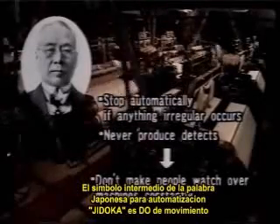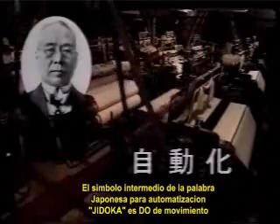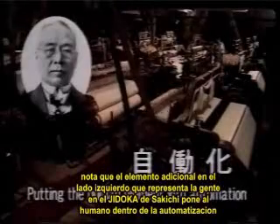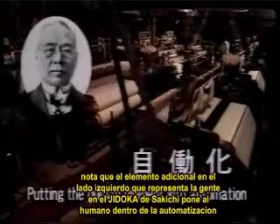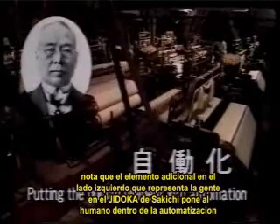The middle character in the Japanese word for automation, jidoka, is 'do,' for movement. But Sakichi replaced that character with one that means value-added work. Note the additional element on the left side, which represents people. Sakichi's jidoka put the human element into automation.